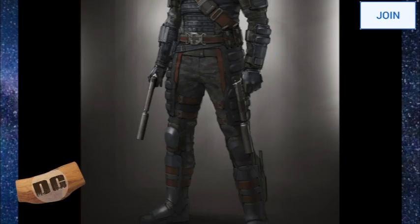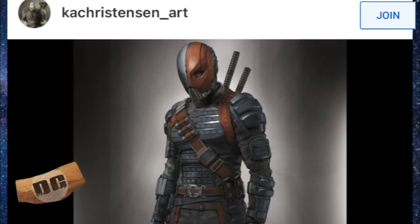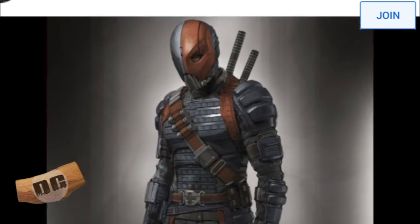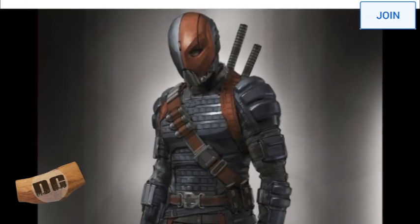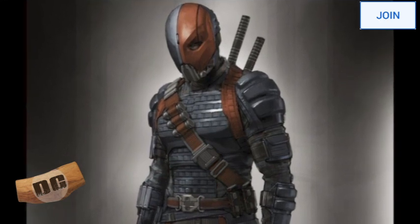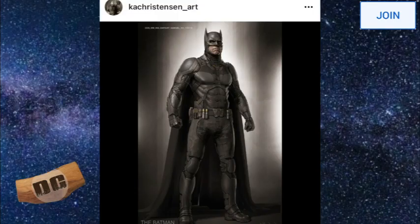Keith Christensen is back at it with images. He is posting on his social media platforms on Instagram his Deathstroke design, and I've got to tell you, it looks phenomenal. The thing I love the most about it is that it is absolutely in the same world as the Ben Affleck Batman suit.